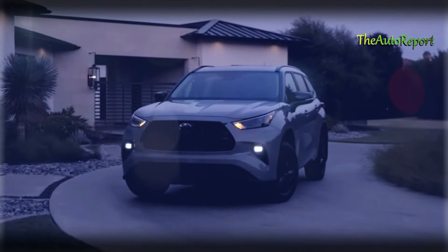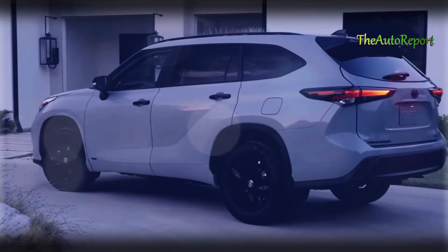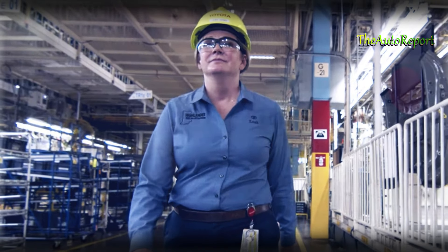Now let's talk about the Toyota Highlander, the SUV that's creating a buzz in the automotive world. The company has been playing it close to the chest, but our inside sources have confirmed that Toyota is gearing up for a remarkable overhaul scheduled for the 2025 season.